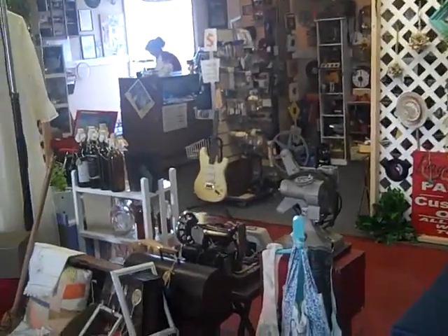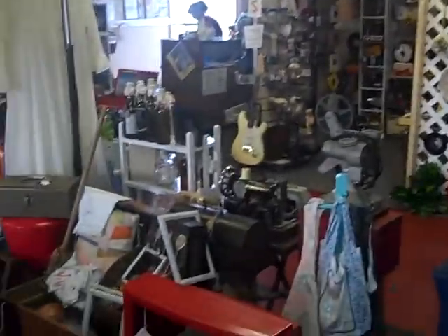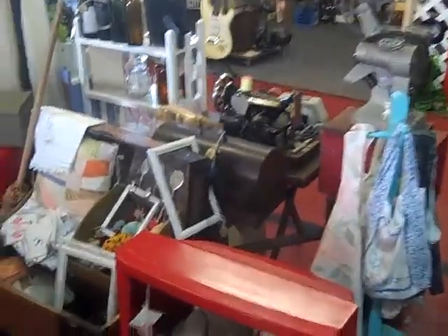Alright, here we are at the world famous Daytona Flea and Farmers Market, checking out the Retro Vintage Bazaar Shop here on Row C2, booths 31 and 33.